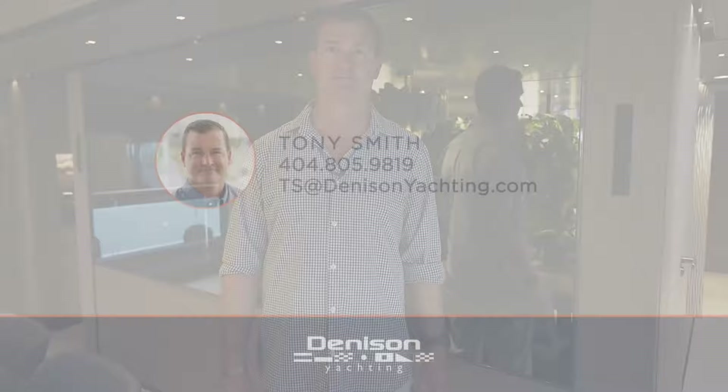On behalf of Tony Smith and the rest of the team at Denison, thanks for checking out the 40-meter Baglietto Pan Am. If you're in the market for a custom Baglietto, please feel free to reach out using the information below.